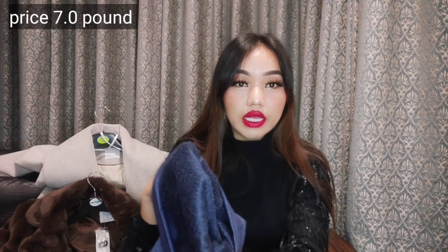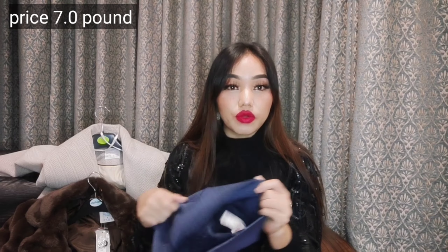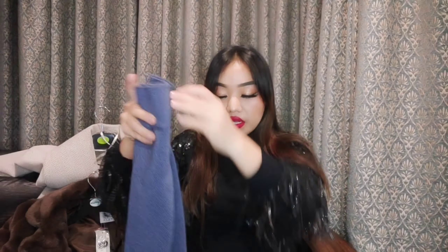Another thing is these stockings which have got fur inside. You can see it has got really really nice fur and it is really perfect for the winter weather. I really loved it.